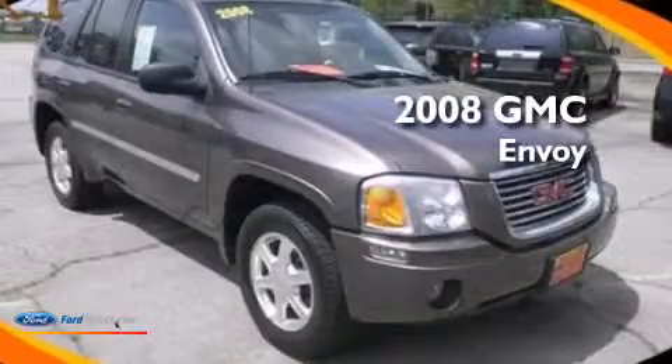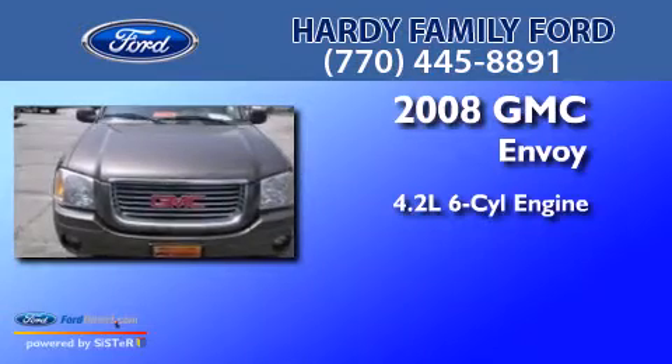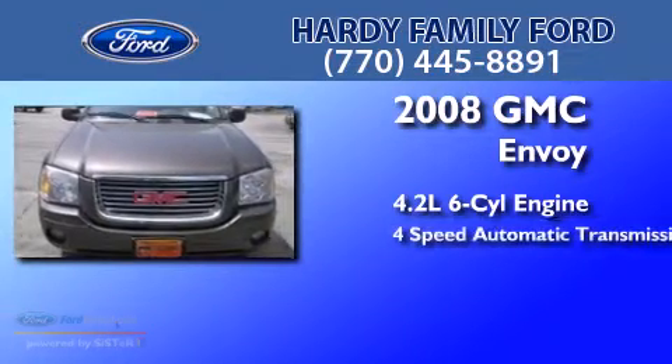This is a 2008 GMC Envoy. It features a 4.2-liter six-cylinder engine and a four-speed automatic transmission.